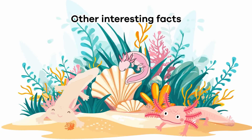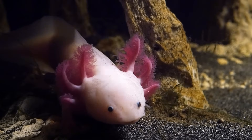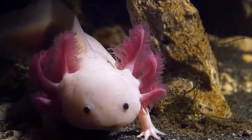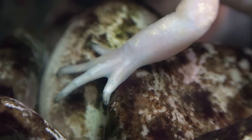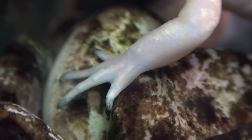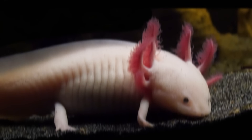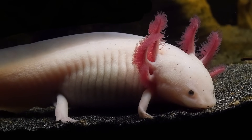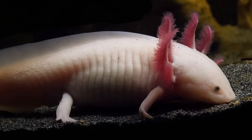Other Interesting Facts. Axolotls can regenerate almost any of their body parts. For example, if the leg of an axolotl is wounded or cut off, it will form a blood clot like a scab and regrow a new leg. And scientists have also found that the axolotl can even regenerate part of its brain if it gets damaged.